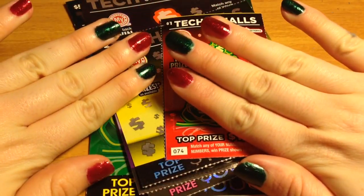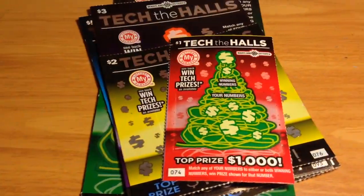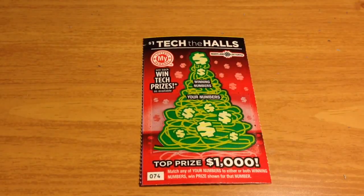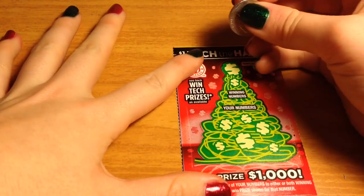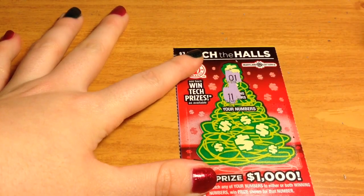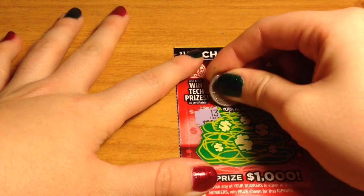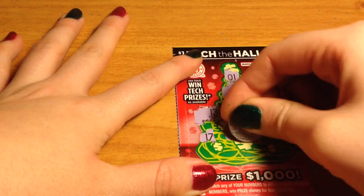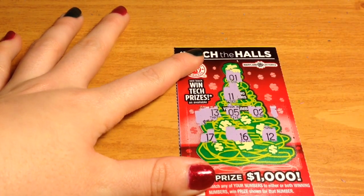I've got my Christmas nails and we have the Charlie Brown Christmas tree and this Christmas tree. Let's get started on these tickets. I figure we'll start with the lowest one, so we'll start with this dollar one right here. The winning numbers are 1 and 11. Okay, so it looks like this one is a loser.